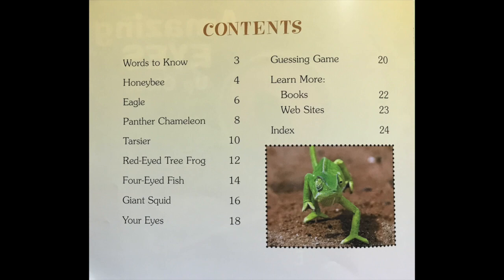Contents: Words to Know, page 3. Honeybee, page 4. Eagle, page 6. Panther Chameleon, page 8. Tarsier, page 10. Red-Eyed Tree Frog, page 12. Four-Eyed Fish, page 14. Giant Squid, page 16. Your Eyes, page 18. Guessing Game, page 20. Learn More Books, page 22. Websites, page 23. Index, page 24.